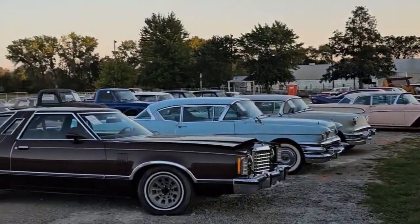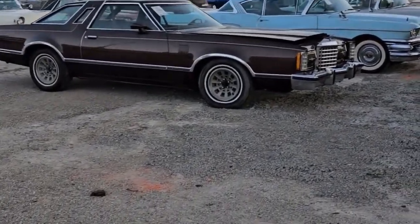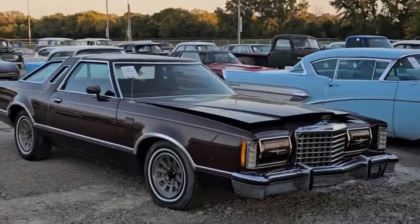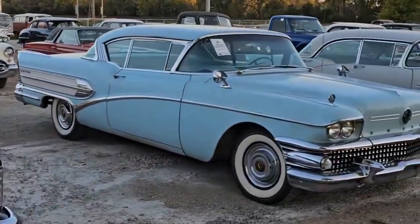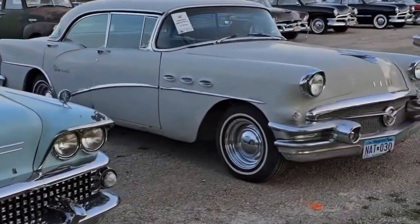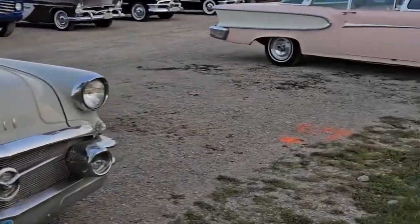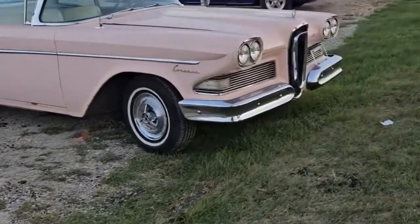We're going to go through the catalog — there may be a few out of order. They got most of them running. There's a T-bird, a '58 Buick, a lot of Buicks, another '56 Buick — actually a very nice car — and this Edsel Corsair in pink, loaded with options.